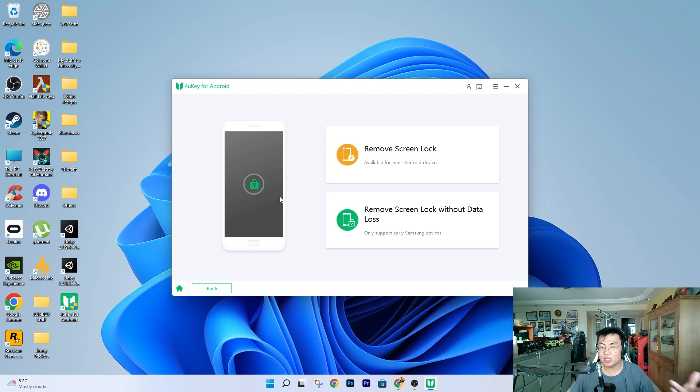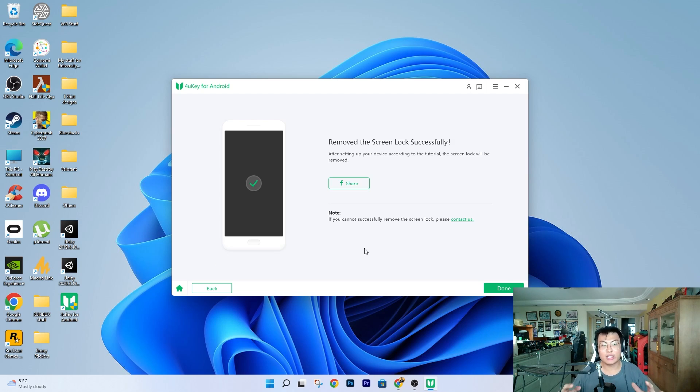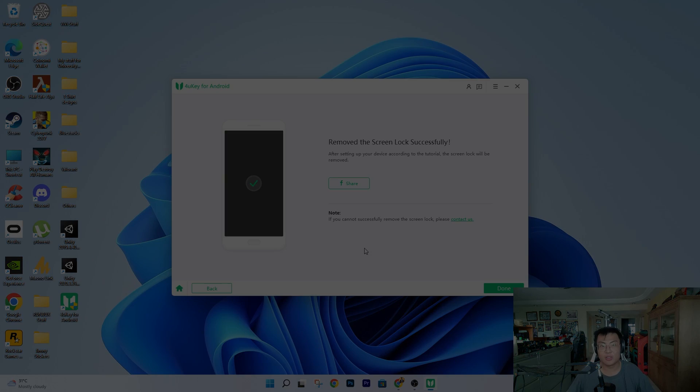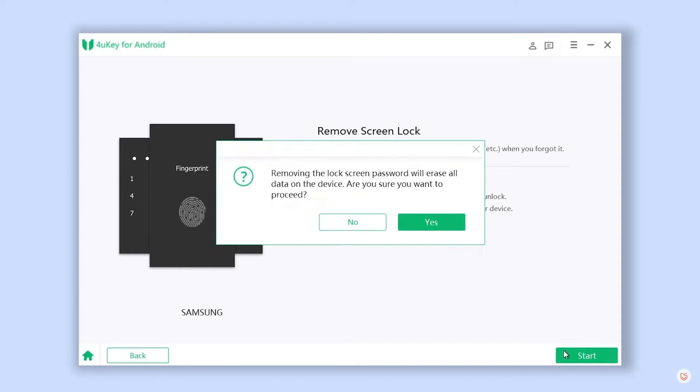The second option is Remove Screen Lock. There are two different sub-options for this. The first lets you remove the screen lock on your Android device, but the downside is it erases the data. That's okay if you're buying a secondhand phone — like my friend's situation — where he wants to give it to his mom and is fine with erasing all the data, basically getting a brand new phone. I'm going to show you a mini demonstration video now since I don't have a spare phone to demo live. You select Remove Screen Lock and click Start, then say yes.